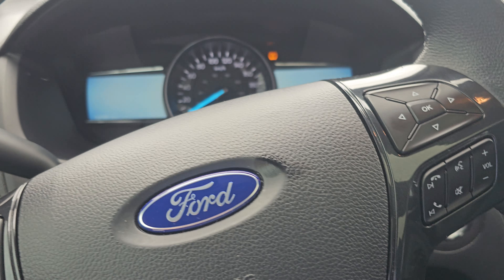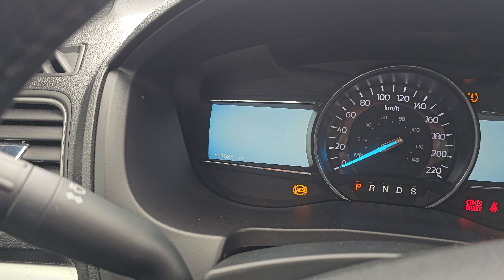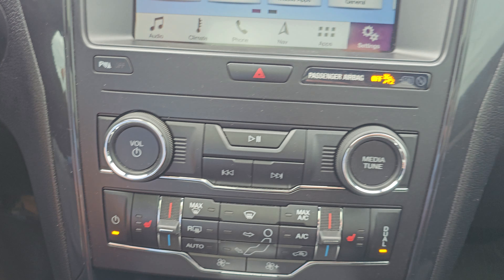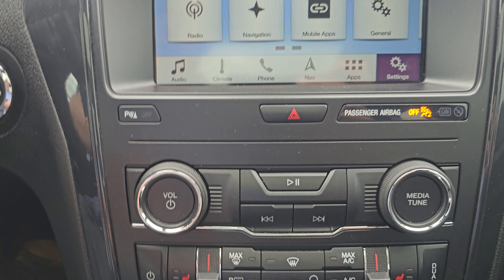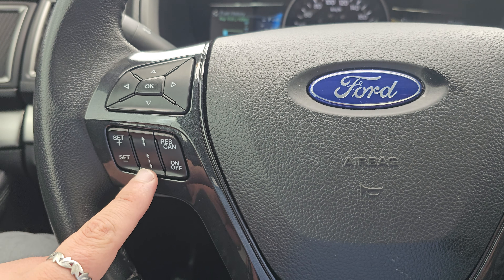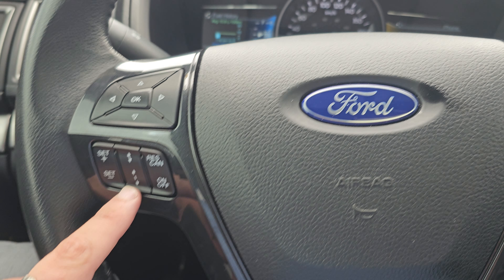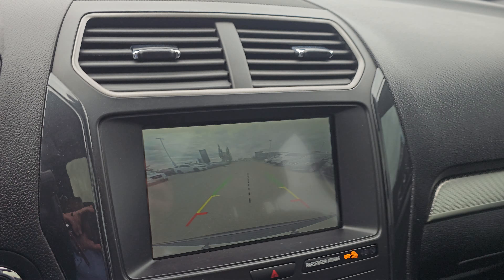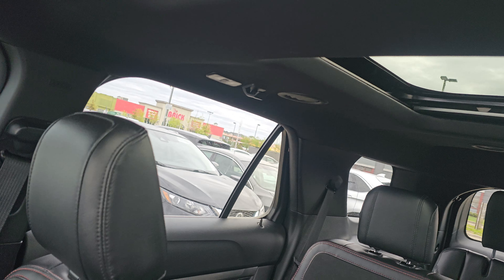Coming in here, this does have 132,000 585 kilometres on it. It has a touchscreen display, heated seats, and lots of room in here — I'm comfy. It also has a backup camera and dual sunroofs, which is really nice.